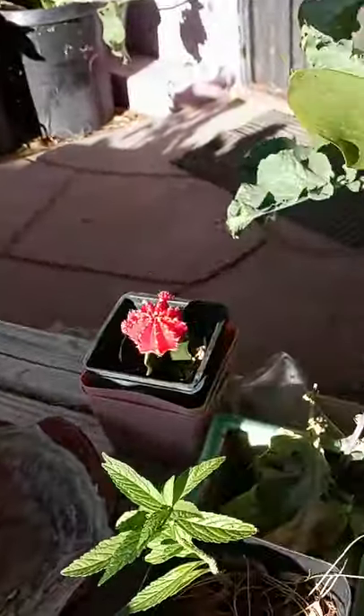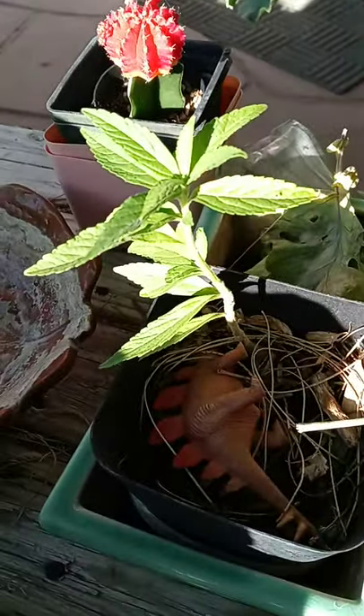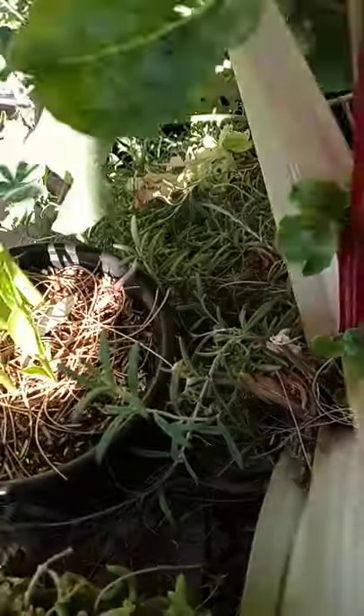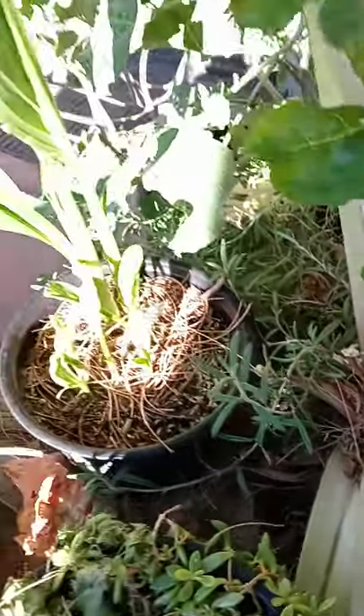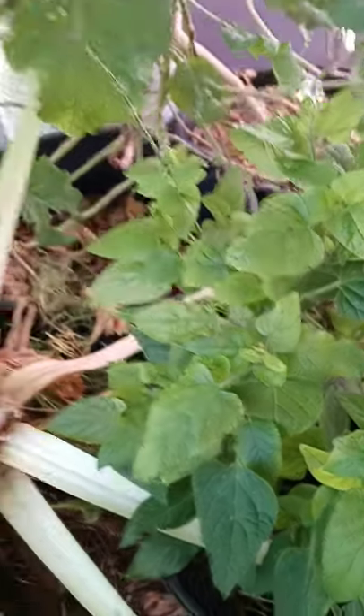A lot of cute little cactus a friend gave us. I'm not sure what this is — I hope it's a type of salvia. There's a rosemary here. This is like a firecracker sage that is not a true sage.